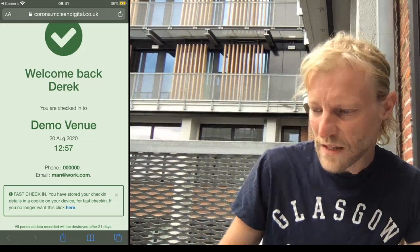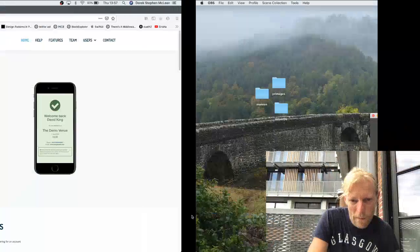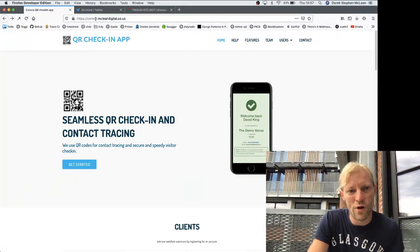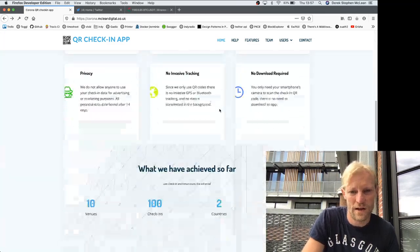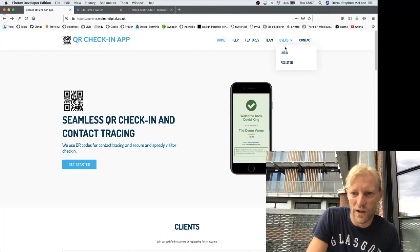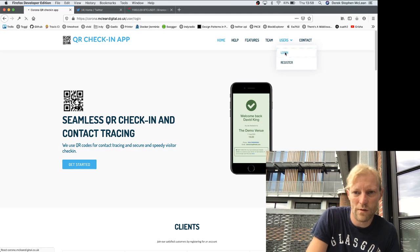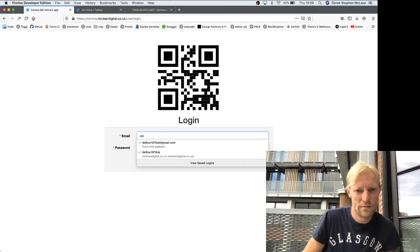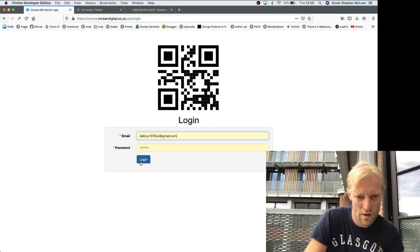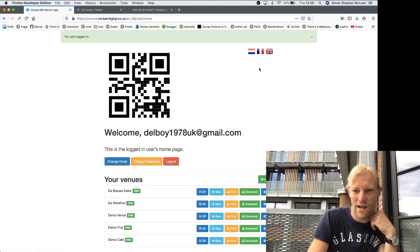So what I'm now going to do is switch over to the desktop. This is the website here — it's corona.mcleanedigital.co.uk — and this is just a landing page, there's me. So you can go to Users, Register, and you can set up an account. When you've got an account you can log in, and you have this little control panel here. You can switch language, so depending on what you want your QR codes to be, switch to the language — but you can do that in the settings for each venue.